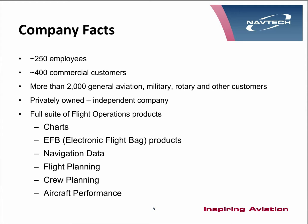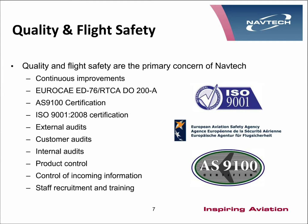NAVTEC can offer a host of products: charts both paper and electronic, electronic flight bag products, navigational data, 424 feed, FMS, flight planning, a selection of crew planning products, and aircraft performance. At NAVTEC our main concerns are flight safety and quality, and we have obtained AS9100. The company is audited by external auditors as well as customers, and we also have internal audits to maintain our quality.